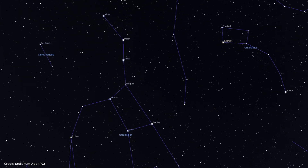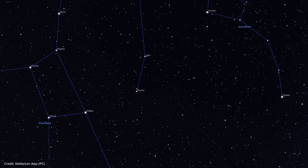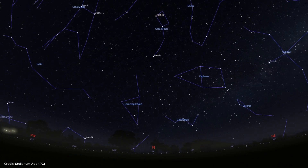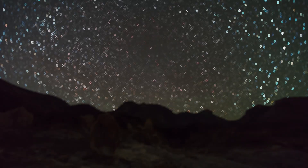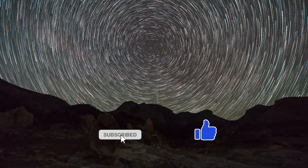Now let's turn to the two bright stars at the front of the dipper, Dubhe and Merak. If you follow in the direction of these two stars for five times the distance between them, you will find the North Pole Star Polaris. Since Polaris is close to the axis of rotation of our Earth, it always points north and never sets. This feature has made Polaris an indispensable tool for navigation throughout history.